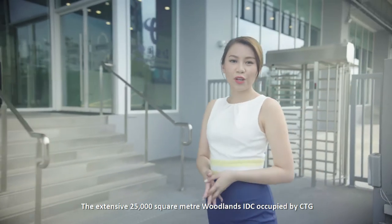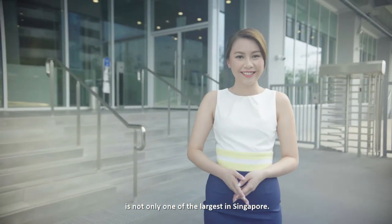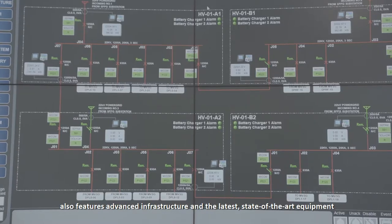The extensive 25,000 square meter Woodlands IDC occupied by CTG is not only one of the largest in Singapore. Both carrier and cloud-neutral, the brand new Tier 3 Plus facility also features advanced infrastructure and the latest state-of-the-art equipment.